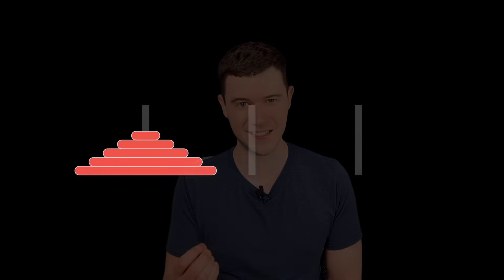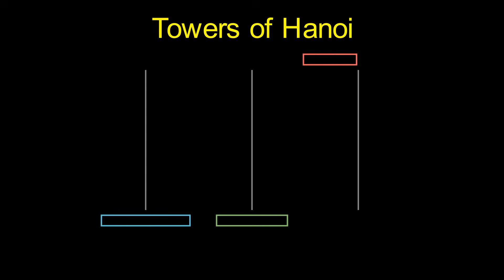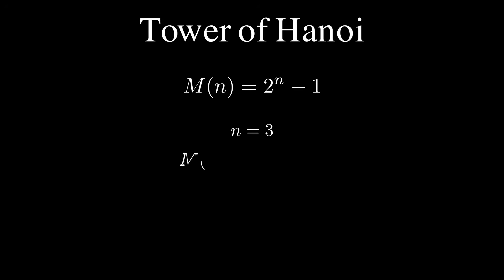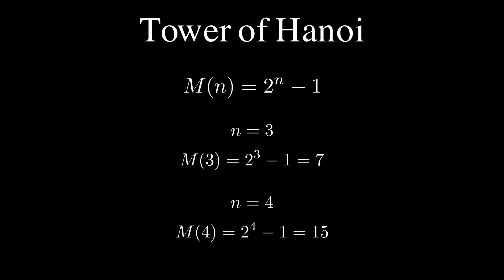The Towers of Hanoi is a famous puzzle made up of rods and disks. The puzzle starts with the disks in a stack in ascending order, and the objective is to move the entire stack to another rod. Only one disk can be moved at a time, and no disk can be placed on top of a smaller disk. The beauty behind this is in its simplicity, yet its complexity. There's a nice mathematical formula for the minimum number of moves: it's 2^n minus 1, where n is the number of disks. So with three disks, that's 2³ − 1 = 7 moves.